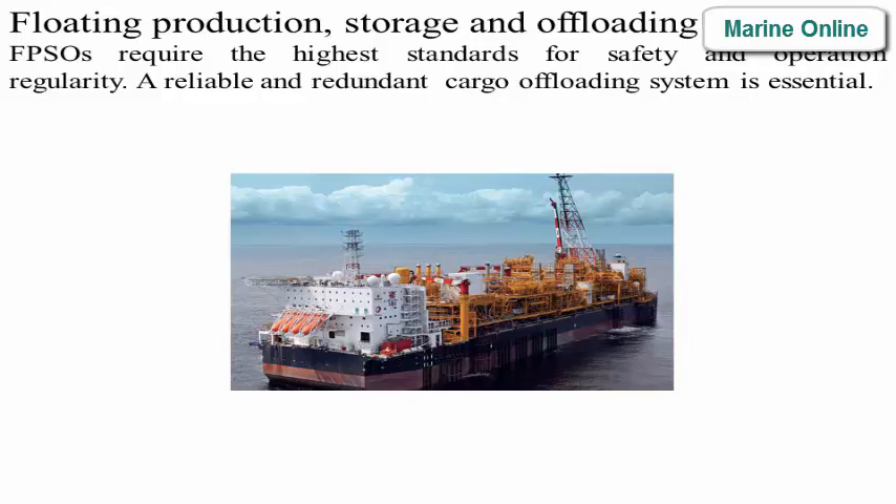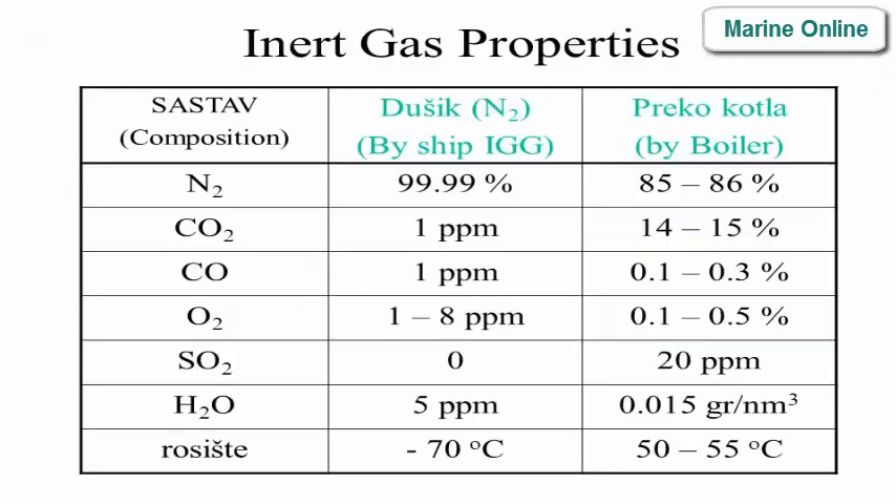Inert gas properties comparison — dry nitrogen (N2) by ship IGG versus boiler-produced gas: N2 purity 99.99% vs. 85–86%; CO2: 1 ppm vs. 14–15%; CO: 0.1–0.3% vs. trace; O2: 1–8 ppm vs. 0.1–0.5%; SO2: 20 ppm; H2O: 5 ppm vs. 0.015 grains/Nm³; dew point: -70°C vs. -50 to -55°C.